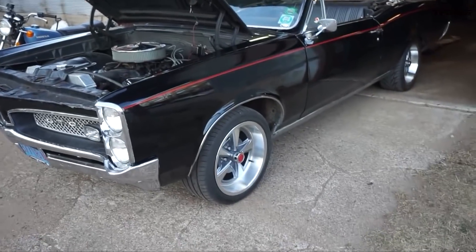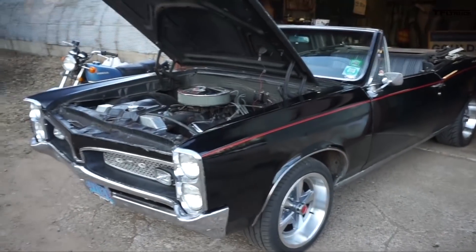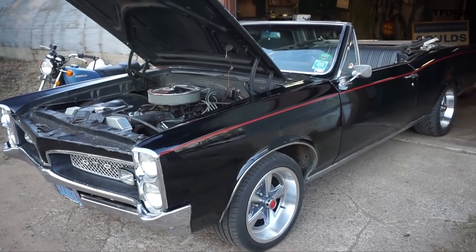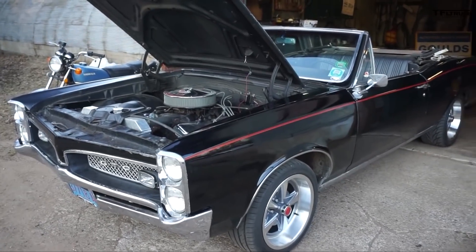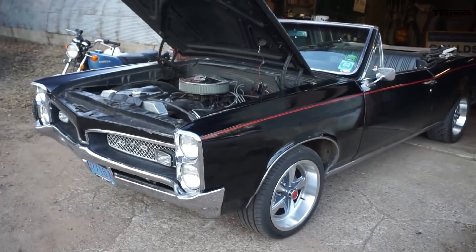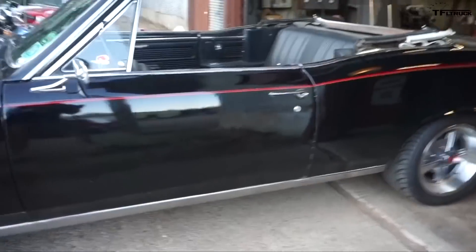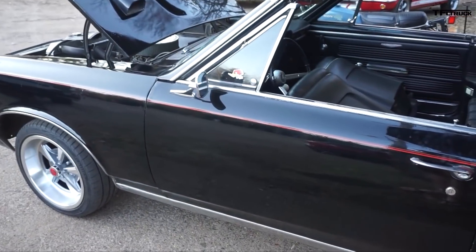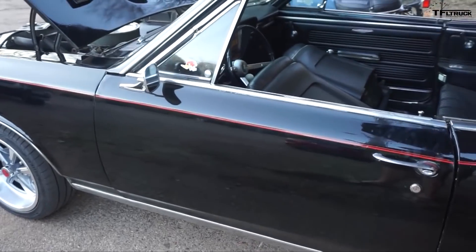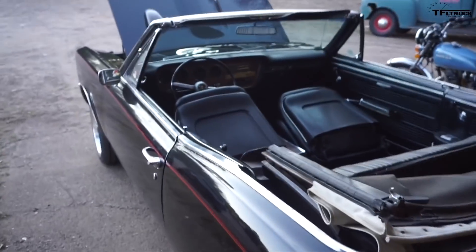Having a four-speed in the car — it's a Muncie Rock Crusher four-speed, a great transmission, really fun to throw through the gears — but the exhaust kind of drones on and on, and I want better fuel economy, better reliability, and less RPM on the highway. The old-school guys are going to hate me, but I've got an LS1 out of an '02 Trans Am and I'm looking to put a T56 six-speed behind it and do that swap.